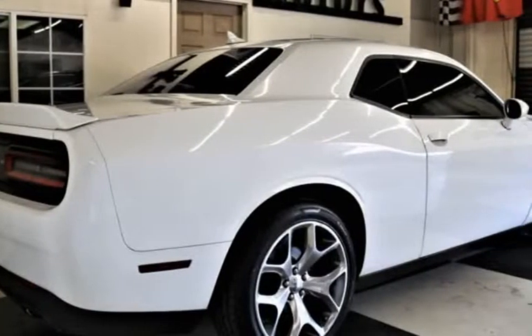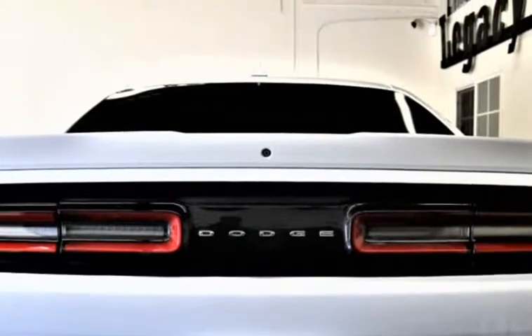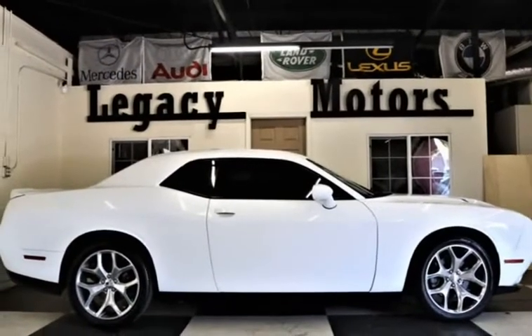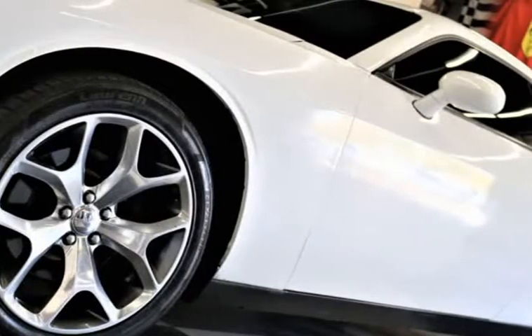Our incredible Challenger SXT Coupe, shown here in off-white and black leather, has been outfitted with a retro classic concept and old-school styling. Under the hood is a 305-horsepower V6 that powers this rear-drive machine down the highways with ease and rewards you with great looks.